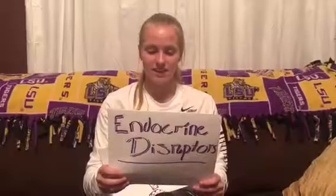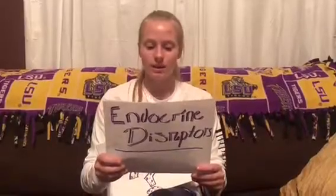EPA scientists are developing methods to accurately measure endocrine disrupting chemicals found in waste from concentrated animal feeding operations. Endocrine disruptors are natural or synthetic substances that alter the functions of the endocrine system. Some common ones include organochlorine pesticides, polychlorinated biphenyls, Bisphenol A, and steroid hormones.